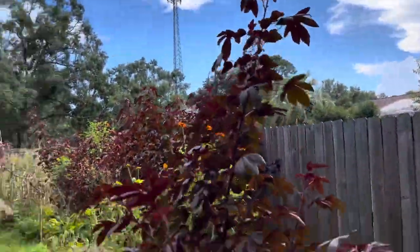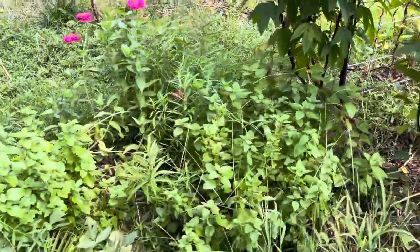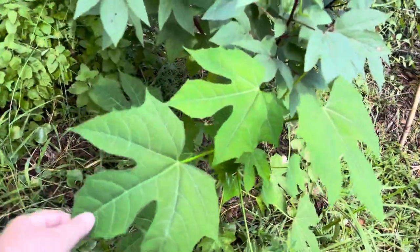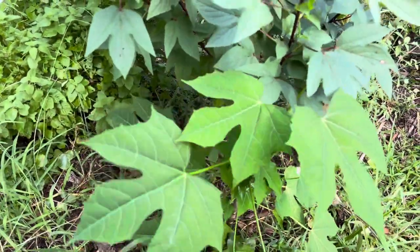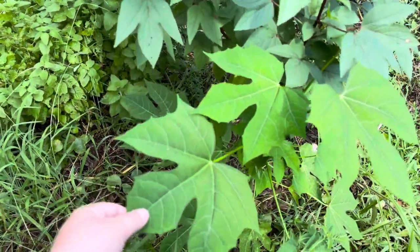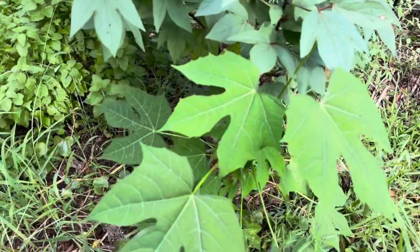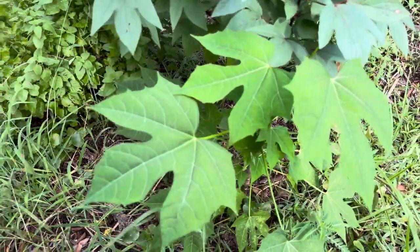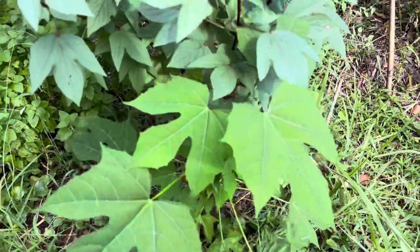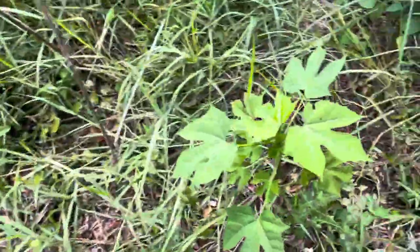Another cranberry hibiscus coming back, and on the back side of the trellis we can see the roselle hibiscus and other herbs. This right here is chaya, also called Mexican tree spinach. It's poisonous when eaten raw, but cooked for 20 minutes it's a superfood. This is my best-looking plant, so I want to let it grow and take cuttings before winter — it may die back depending on how harsh the cold gets.